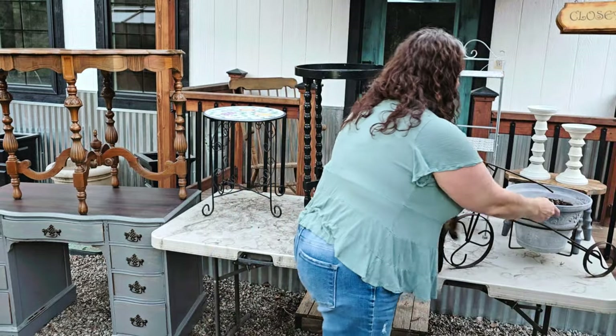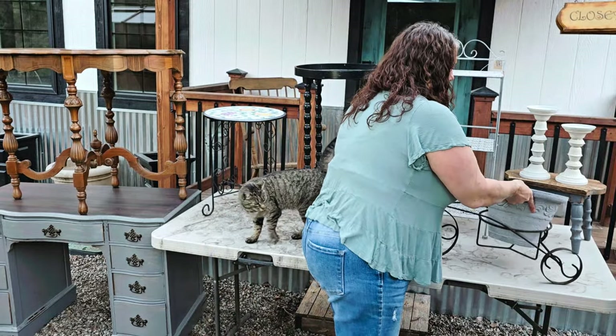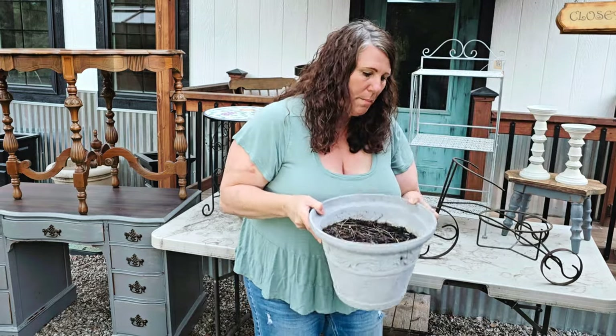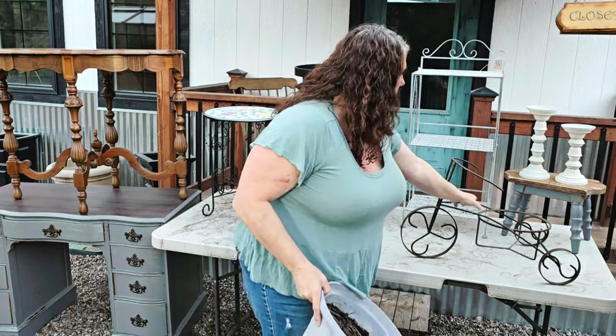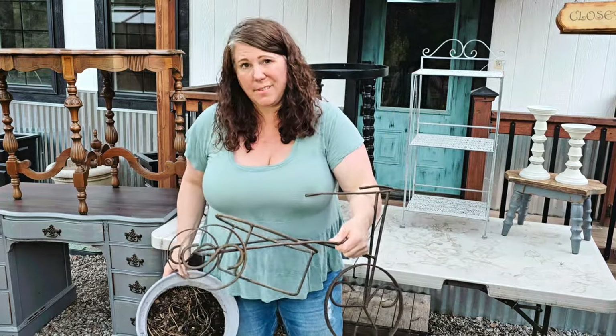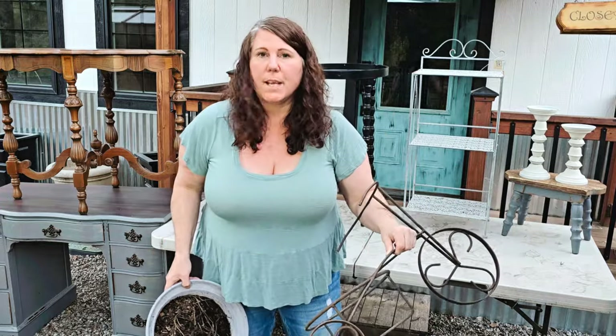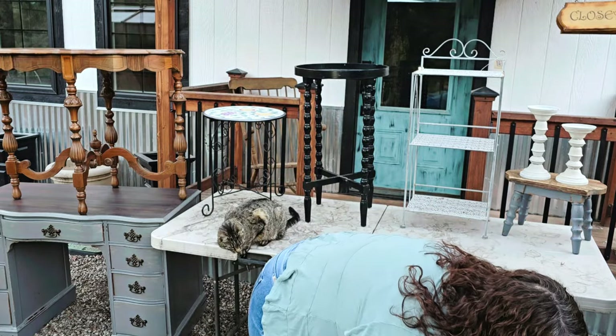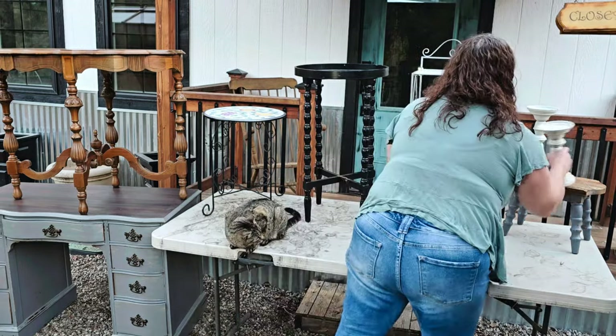This metal trike came with a pot in it — they charged me five dollars with the pot full of dirt. I thought that was pretty cool for five bucks. I'll definitely put this out in the nursery.